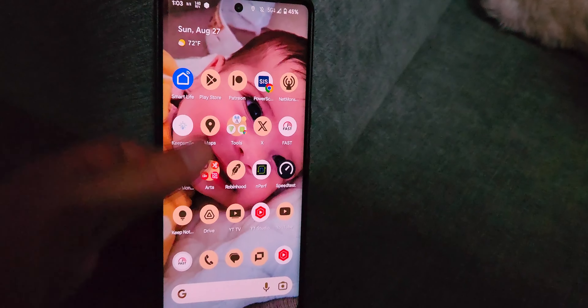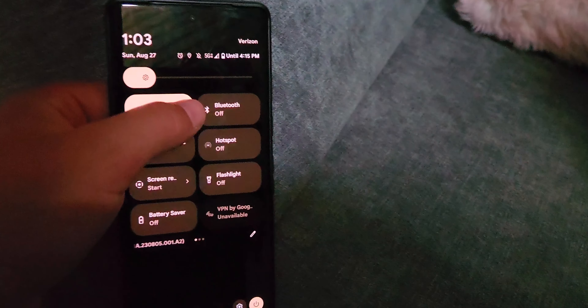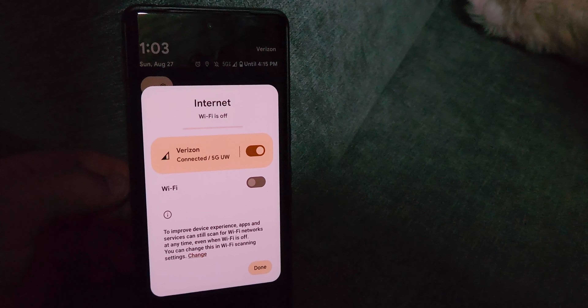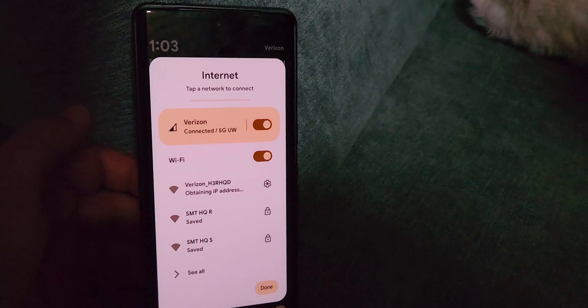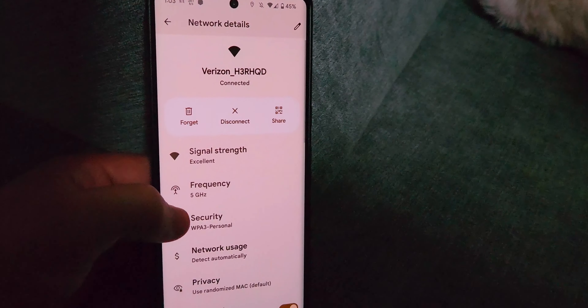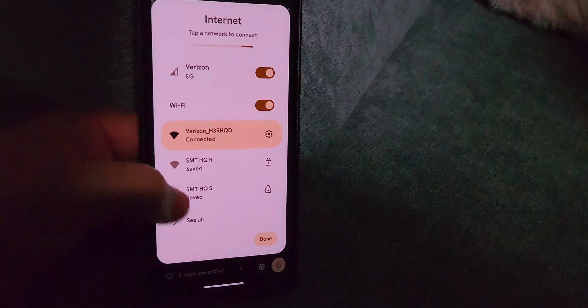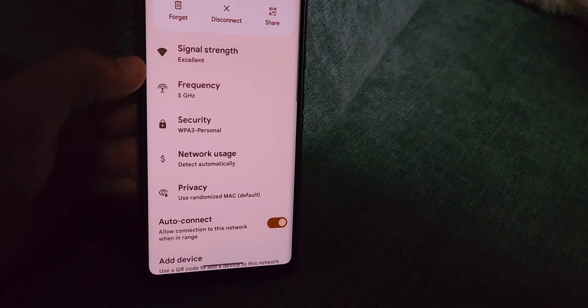SMT Nation, we're back. We're testing the Verizon 5G Home Internet — the Plus Home Internet plan. The gateway we're using is the LV65. I just got this thing, did some main level testing, and now we're going to be testing the lower level. We're going to be testing the home internet antenna and gateway setup versus on-device data, here in the lower level of the SMT HQ.